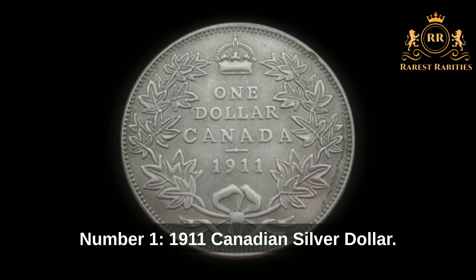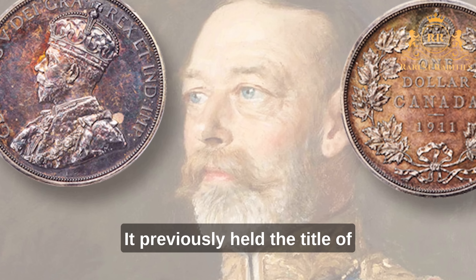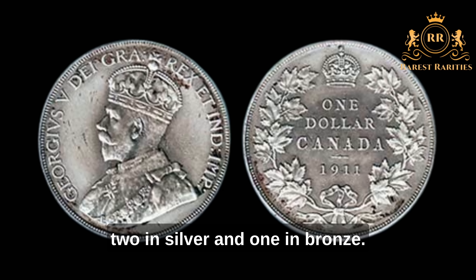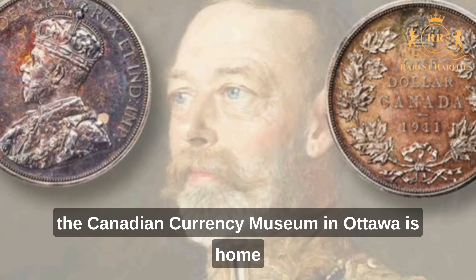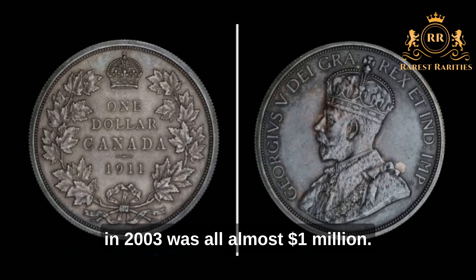Number 1: 1911 Canadian Silver Dollar. The most coveted Canadian coin of all time is the 1911 Canadian Silver Dollar, which previously held the title of most expensive coin in history. Only three instances of this exist — two in silver and one in bronze. There's only one example left for collectors, because the Canadian Currency Museum in Ottawa holds the bronze example and one silver example. The remaining silver dollar sold at auction in 2003 for almost $1 million.